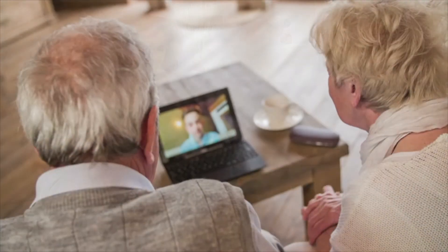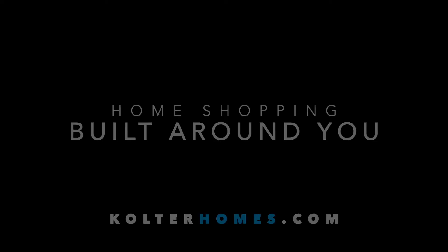Whether in person by appointment, online, or over the phone, Kulter Homes is built around you. When you're ready, we're here to help.